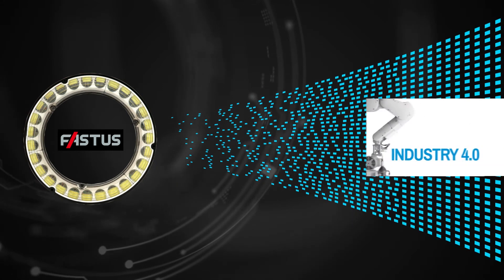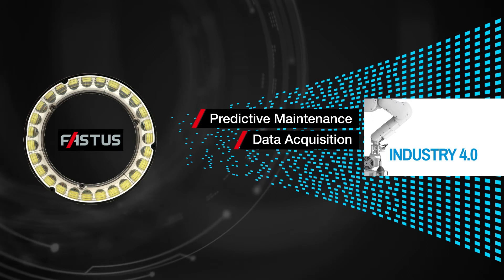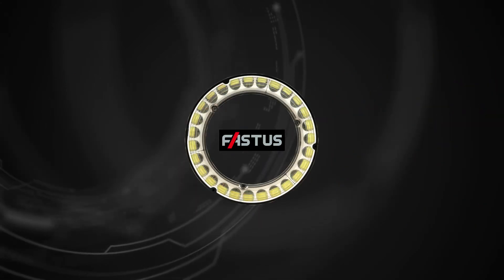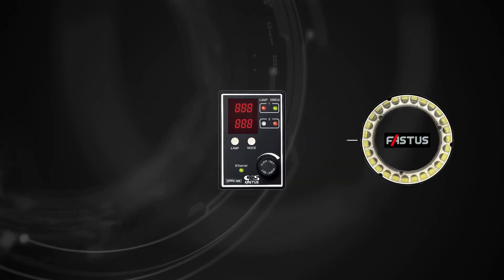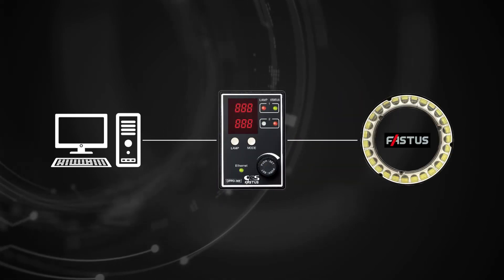Lighting data is also available from Fastus lights — invaluable for feeding into Industry 4.0 systems for predictive maintenance, data acquisition and OEE systems. Brightness can be monitored using built-in photodiodes by connecting the relevant Fastus controller. Monitoring of internal temperatures is also possible.